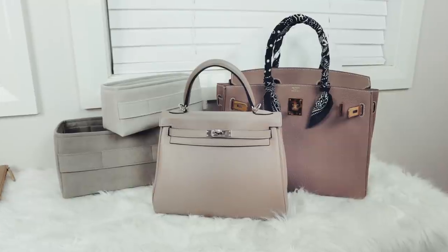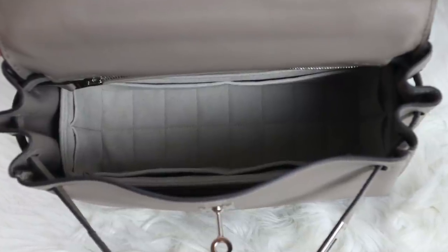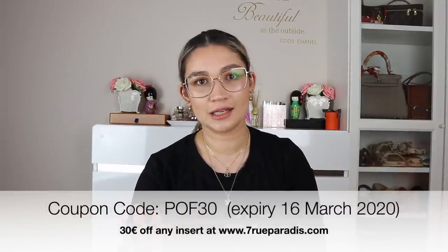Just a quick note: my code with Seven Rue Paradis for 30 euro off any of the Hermes inserts or book tote inserts is expiring soon on the 16th of March. It is the best offer they have had for any single insert purchase — you only need to buy one insert. The code is POF30 and it does expire soon. I highly recommend them, especially for the Hermes bag. Go watch my video where I did a comparison of the Birkin 30 and Kelly 25 using those inserts. My code again is POF30 and it gets you 30 euro off any insert on the website.